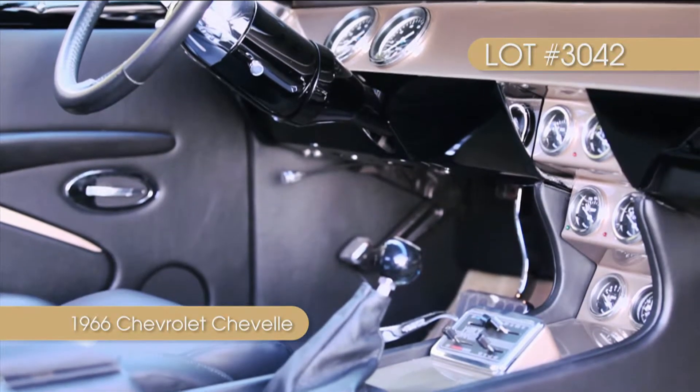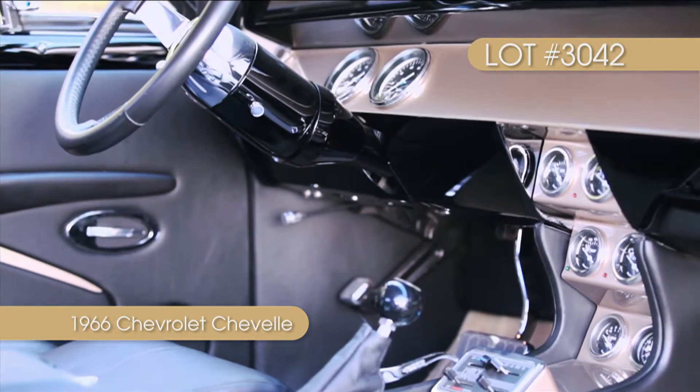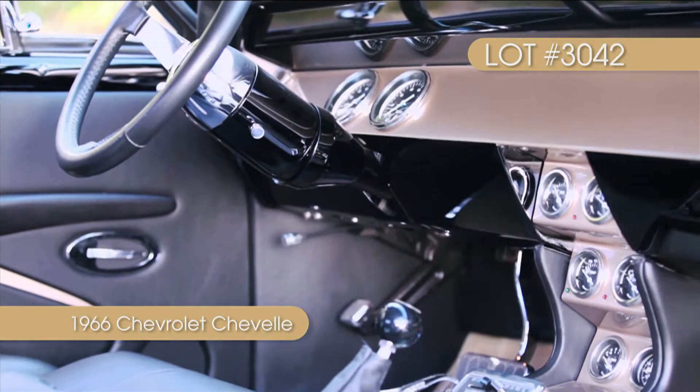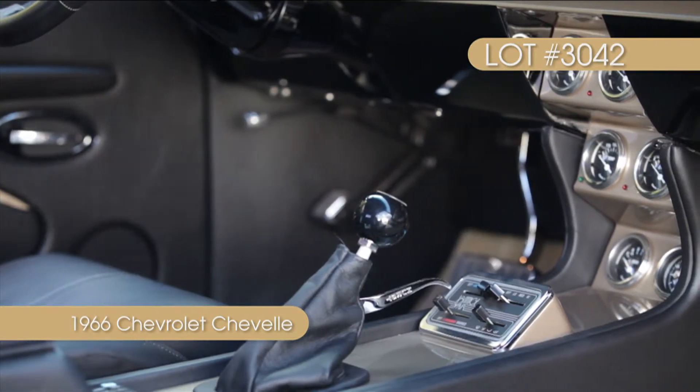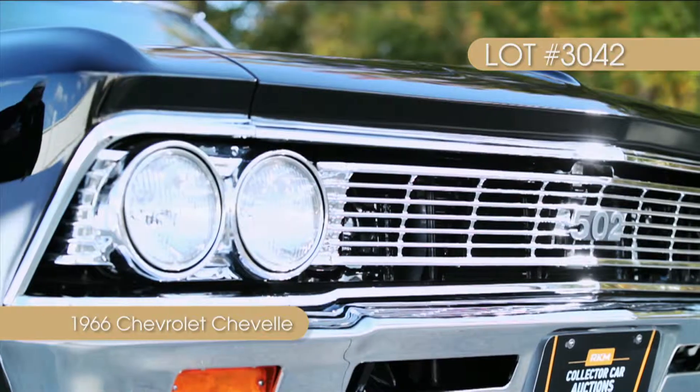Open the doors and you will see how the custom touches continue with the interior. A custom two-tone leather interior greets the driver, while a custom dash and classic gauges reveal what's happening inside the 502 V8.